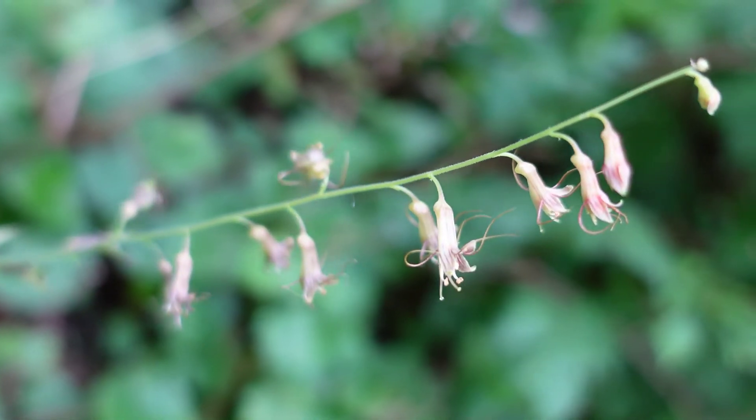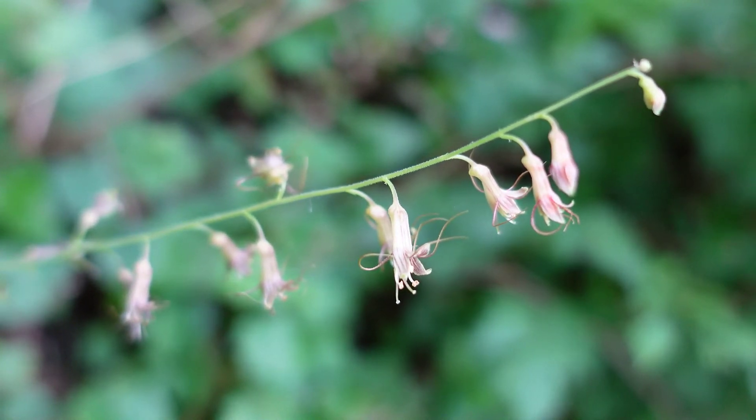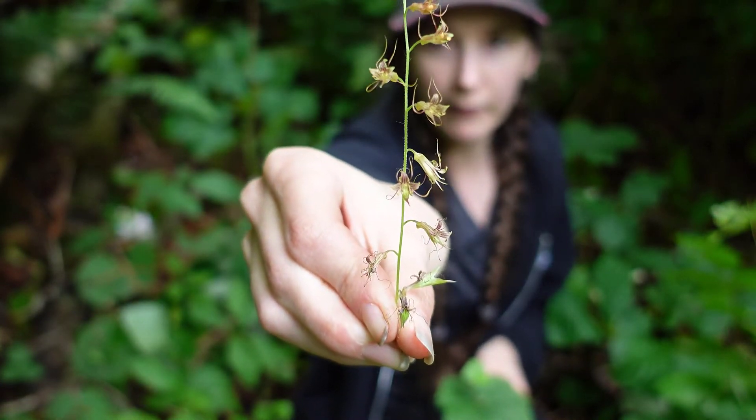The other thing you can look at to tell them apart is the flowers. The flowers are very small, they come out early in the spring, and they look almost like little orchids. The fringe cup flowers look quite different.